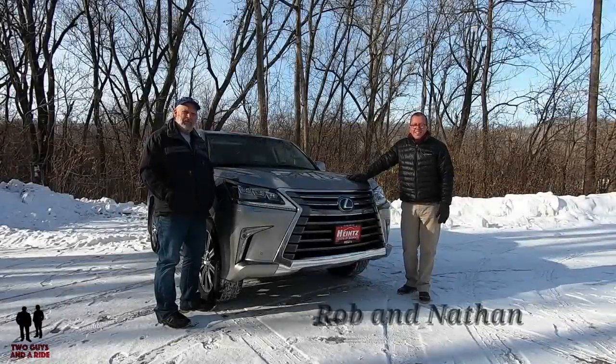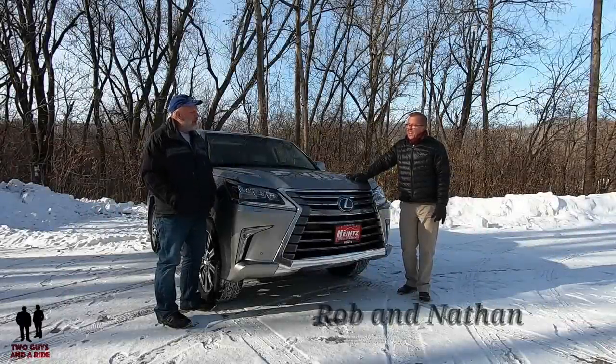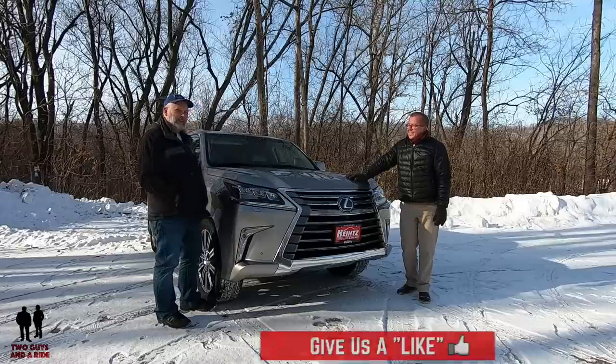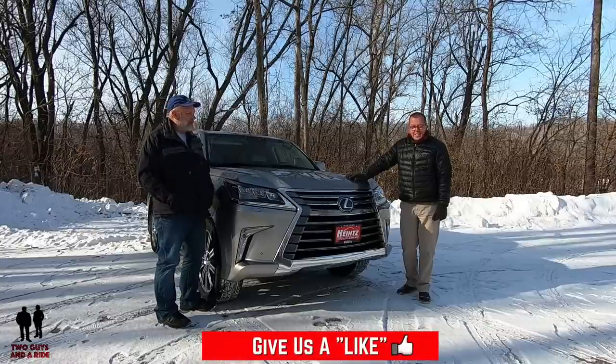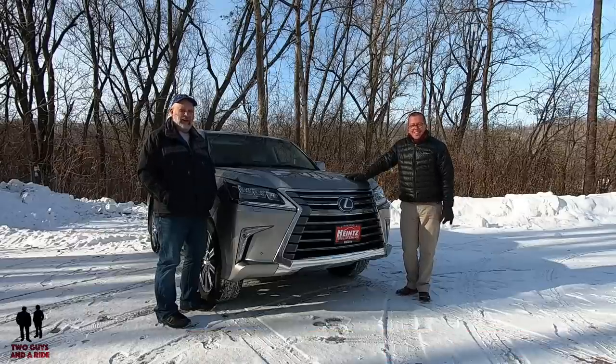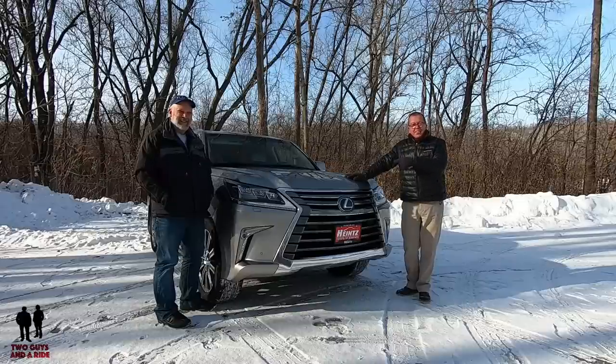Hey folks, I'm Rob, and I'm Nathan, and we are Two Guys and a Ride. Today, Nathan, what are we taking a look at? Today we are looking at the Lexus LX 570. That's right, and although it's a little chilly out here, we're still going to take a review and test drive.